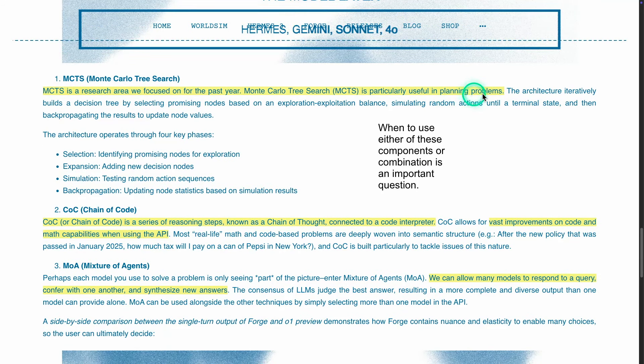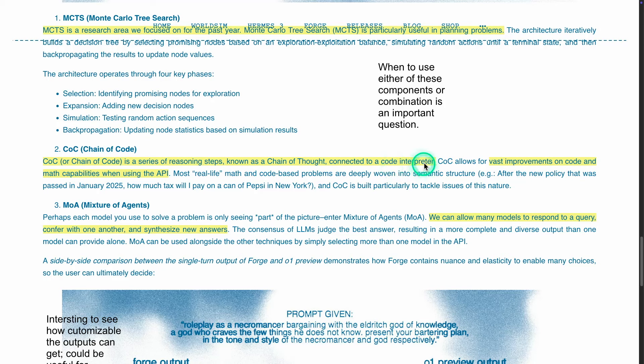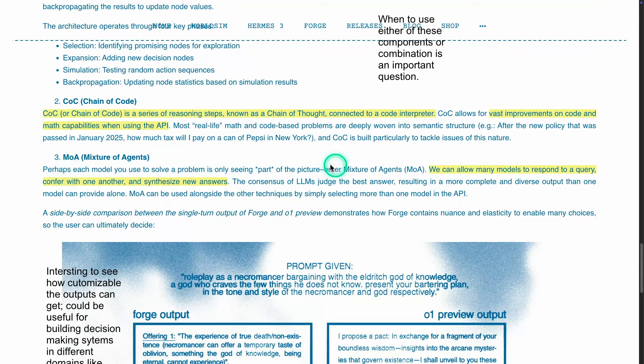MCTS is good for planning. Chain of code is more about the code interpreter — useful for analysis like financial analysis, where you might need math capabilities, generate code, generate charts, or use some kind of code interpreter. And then there's mixture of agents, where you combine responses from a combination of agents, because maybe one agent can only see part of the picture. Building consensus between different LLMs can give you a much more improved answer — and this is now served via an API.